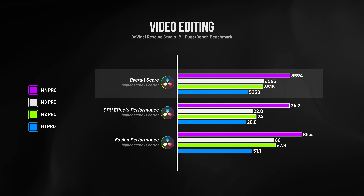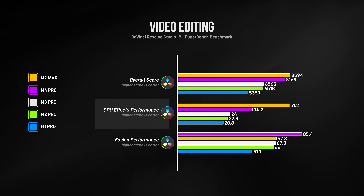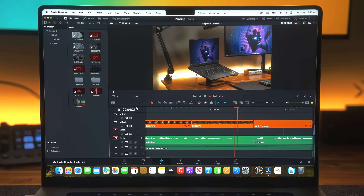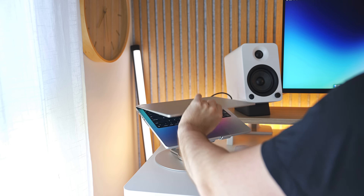The M4 Pro's raw power makes a huge difference here. Overall performance on the M1, M2, and M3 Pro chips is almost identical, while the M4 Pro clearly destroys all of them and is very similar to my expensive M2 Max system — which was almost three times more expensive. GPU effects perform better on the beefier 38-core M2 Max GPU, but anything Fusion-related sees a big improvement on the M4 Pro. After testing both side by side, I realized I could replace my really expensive M2 Max with the base model M4 Pro, with the only real drawbacks being slightly longer rendering time and about a 25% hit to GPU effects performance.